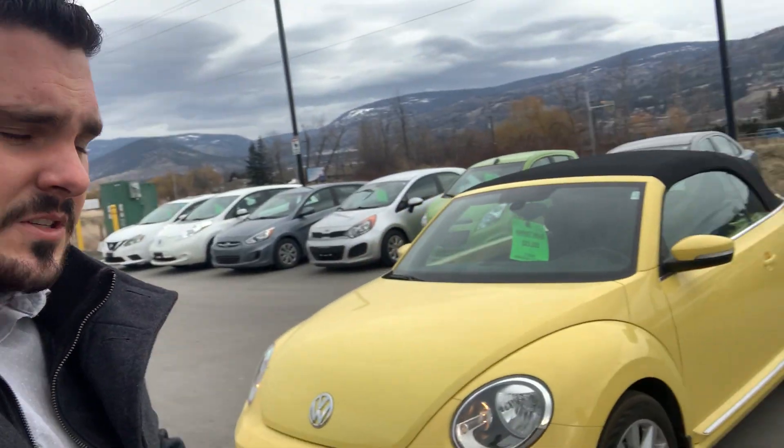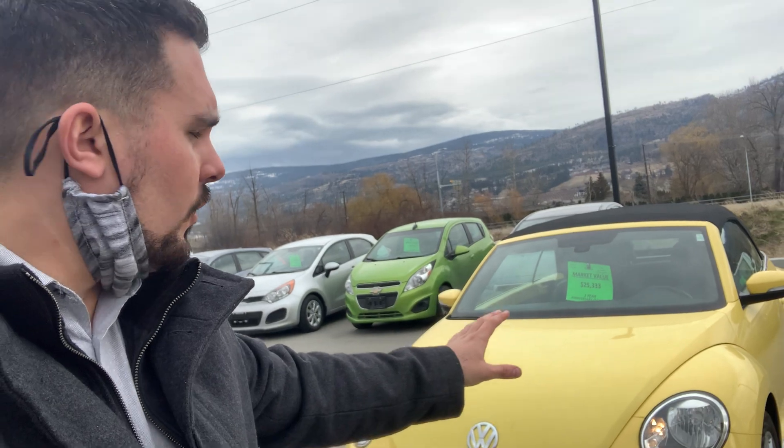Hi Stacey, this is Nick from Penticton Nissan. Thanks for emailing me back, I really do appreciate that. I just wanted to quickly introduce myself — I'm one of the internet lead specialists for the Cod Auto Group. Thanks for taking the time to do a little bit of research on our beautiful Volkswagen Beetle here.